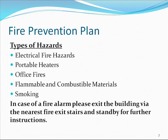Types of hazards include: electrical fire hazards, portable heaters, office fires, flammable and combustible materials, and smoking. In case of a fire alarm, please exit the building via the nearest fire exit stairs and stand by for further instructions.